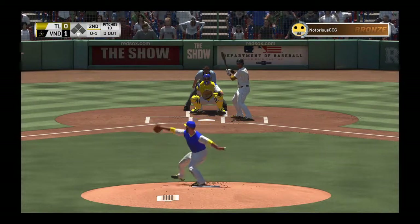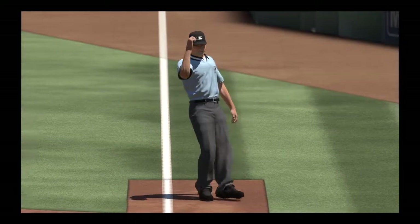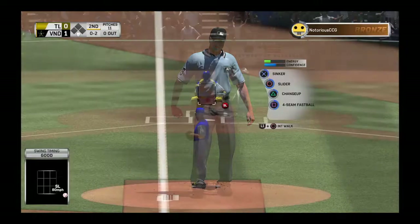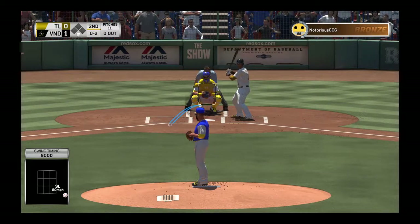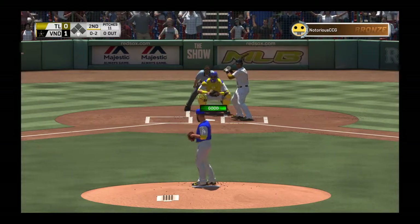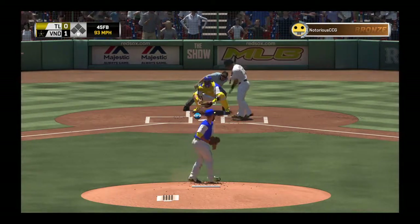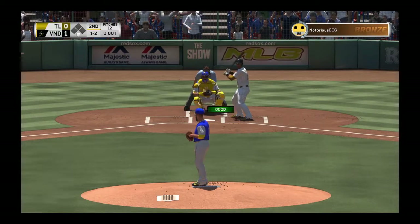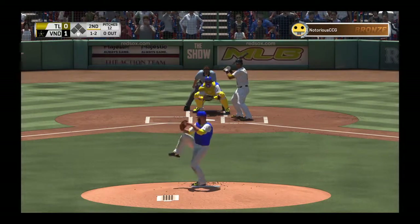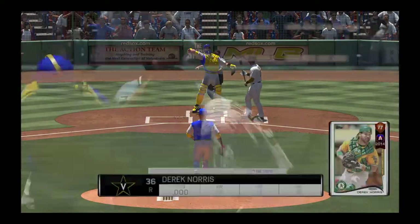0-1, here it comes. And he checks his swing — did he go around? Yes, says the first base umpire. Strike two. Wind-up and the 0-2 pitch — fastball in the dirt, it's ball one. Now I think you pull the string and throw the changeup. He hasn't seen it yet and I think he's set up for it right here.